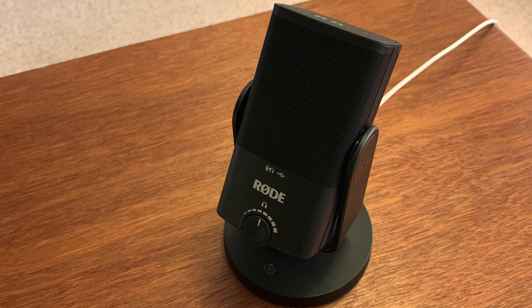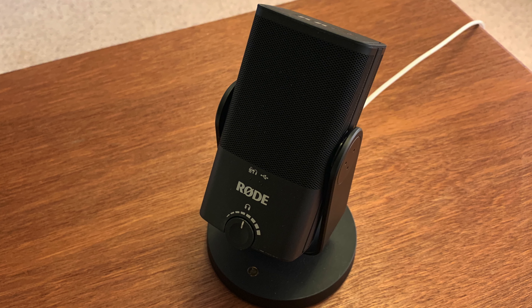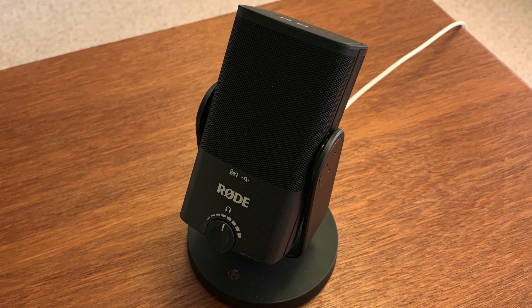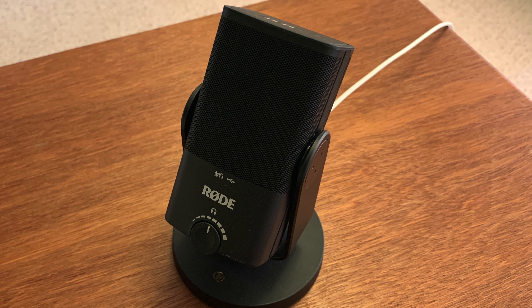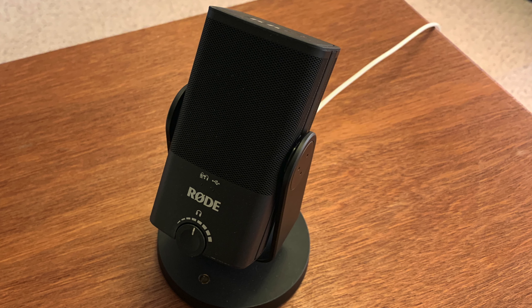So this is my new microphone — this is a Rode NT-USB Mini. It is a studio quality microphone and Rode brand products are really well known for being great for YouTube, so I'm excited about this one. In fact I'm using it right now as I talk.